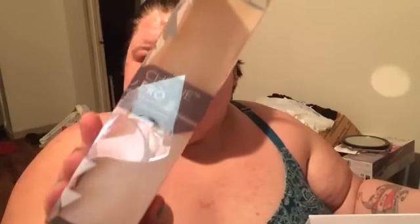They were kind enough to send me this box — this is what the packaging looks like. It is all vegan and cruelty free.